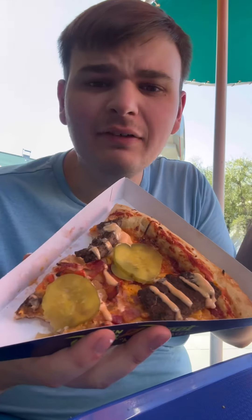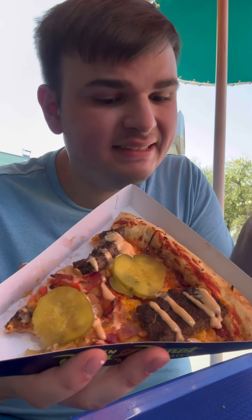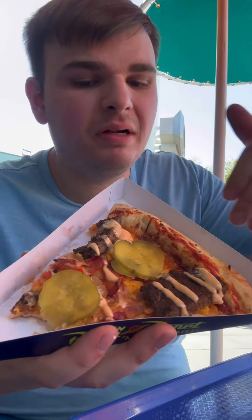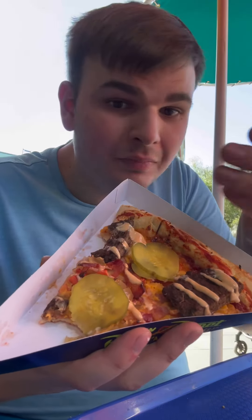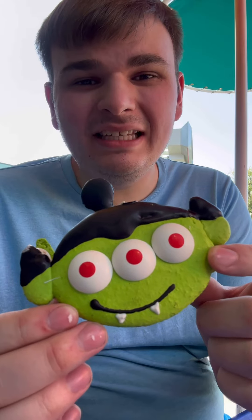A certified kidney stone. I never understood why people put pickles on pizza. The dough and sauce are not bad, but all these toppings on this slice just make it not good. Overall I give it a two.